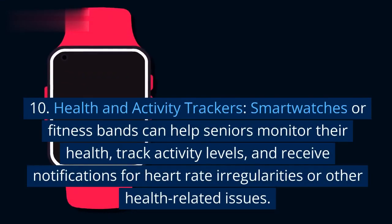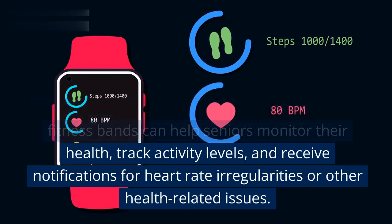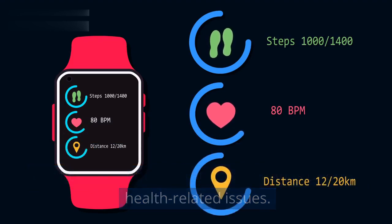10. Health and activity trackers. Smart watches or fitness bands can help seniors monitor their health, track activity levels, and receive notifications for heart rate irregularities or other health-related issues.